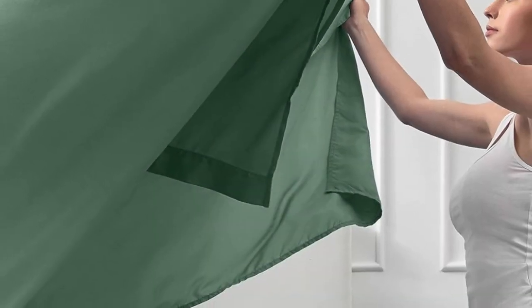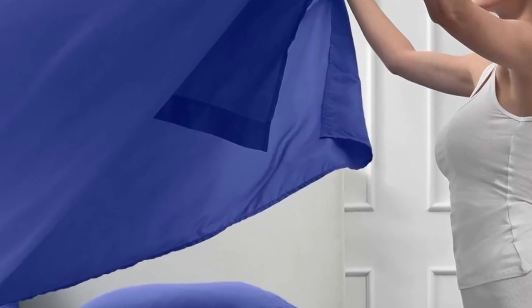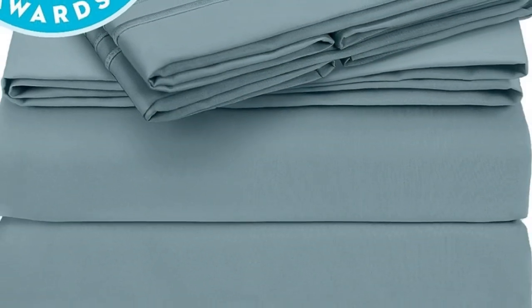Pros: outperformed pricier sheets, deep pocket options available, durable fabric. Cons: may be too soft for those that prefer a crisp sheet.